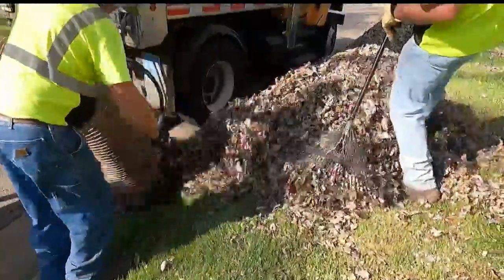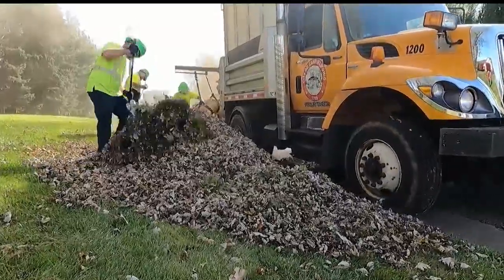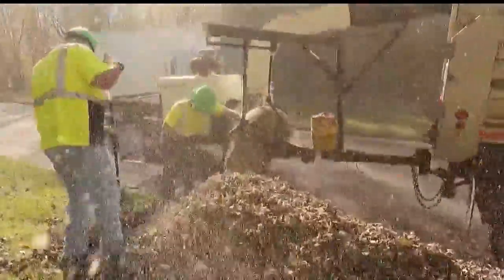Keeping leaves out of storm drains is important, since they contain phosphorus and nitrogen, which can hurt water quality. Canfield has been named a Tree City USA by the Arbor Day Foundation in honor of its commitment to effective urban forest management.